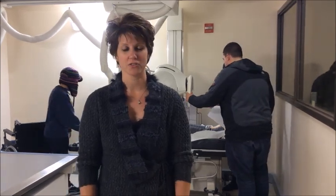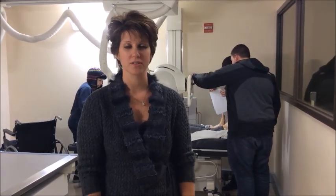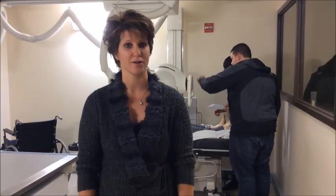They are energizing x-ray tubes to where they will actually take pictures of the bones inside of our mannequins.